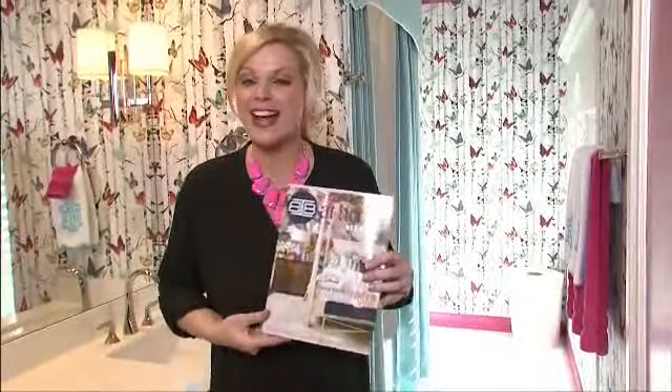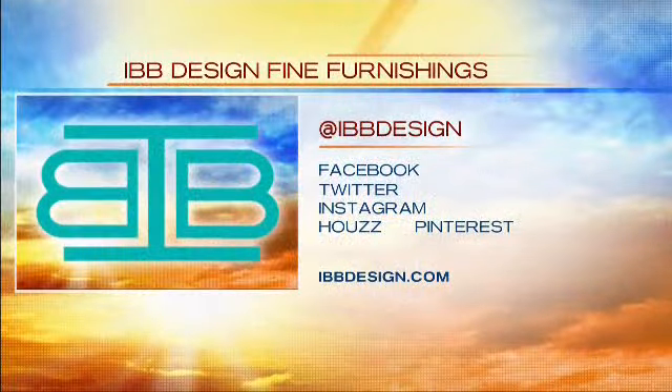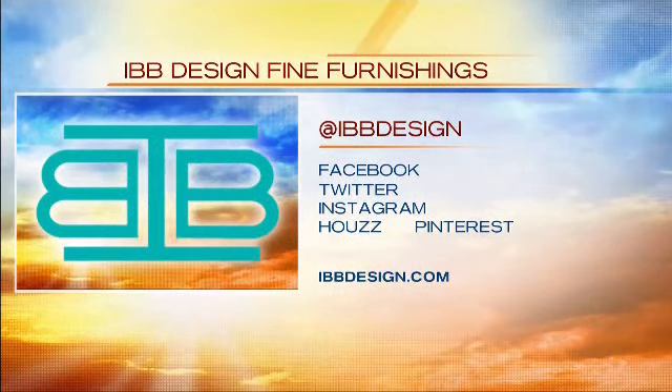If you'd like help pulling together your kids' bedrooms or any other room in your house, log on to ibbdesign.com to contact one of our talented designers. For a daily dose of design inspiration, subscribe to our quarterly magazine IBB at Home at ibbathome.com for a free subscription, or pick up a copy in-store at IBB Design Fine Furnishings. Remember to follow IBB Design Fine Furnishings on Facebook, Twitter, Instagram, Houzz, and Pinterest at IBB Design.